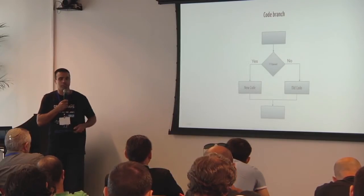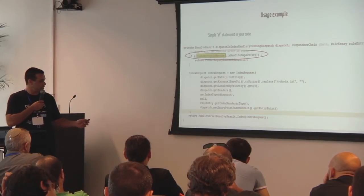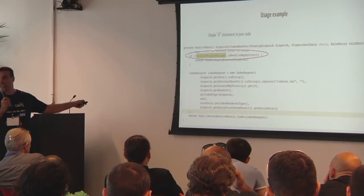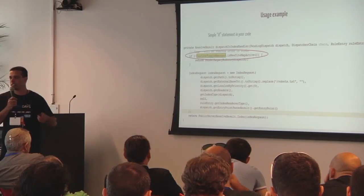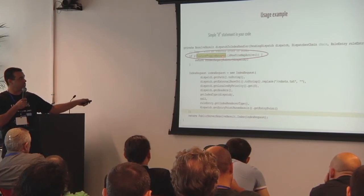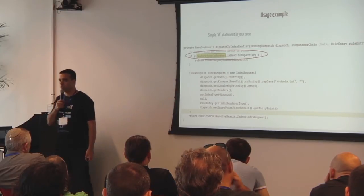A feature toggle is basically a code branch — an 'if' in the code. If the feature toggle is open, we run the new code; if not, we run the old code. The new code doesn't have to be ready; if the feature toggle is closed, it's not being run. This is an actual screenshot of a feature toggle at Wix — we have a feature toggle manager that manages all our feature toggles.